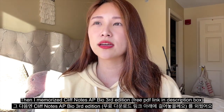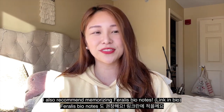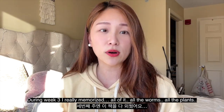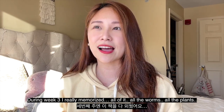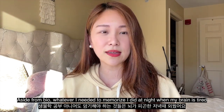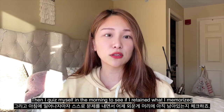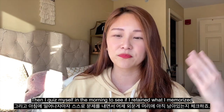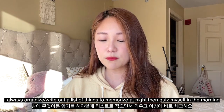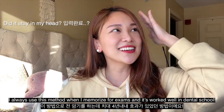Then I went on to memorize the AP Bio Cliff Notes third edition. I think there's a free PDF out there, so I'll link it in the description box. I really memorized all of it. I reserved the memorizing time in my study schedule to dinnertime, because that's when I start to get tired — I can memorize but I don't want to think too much. Then I would review first thing in the morning to check if I'd retained it. If you really want to memorize something, write it down, review before bed, and check again in the morning.